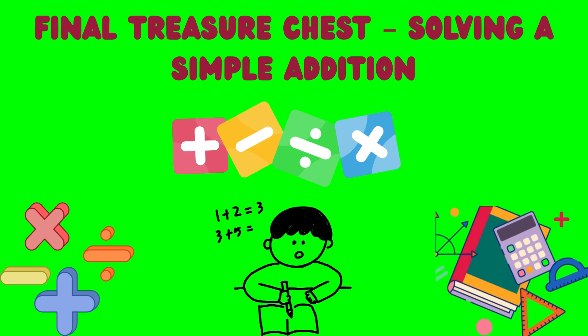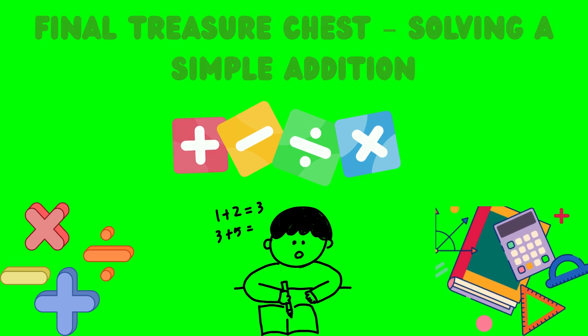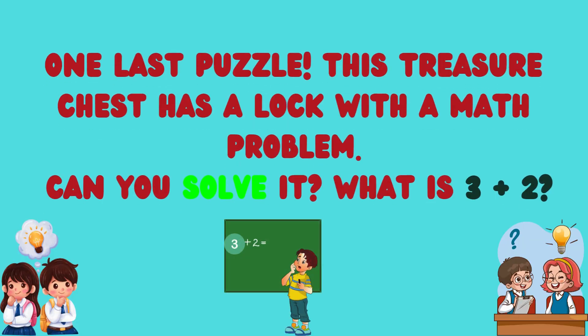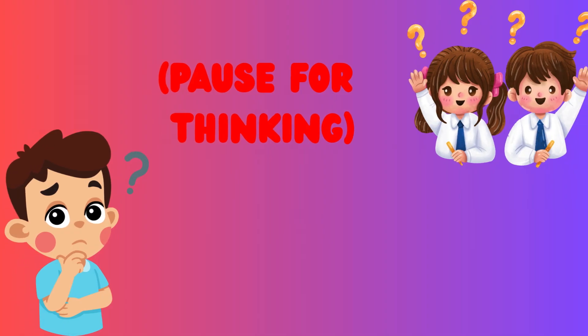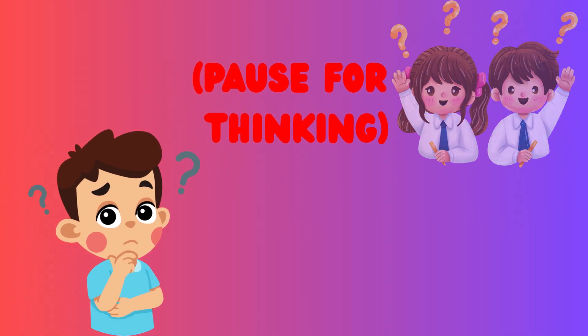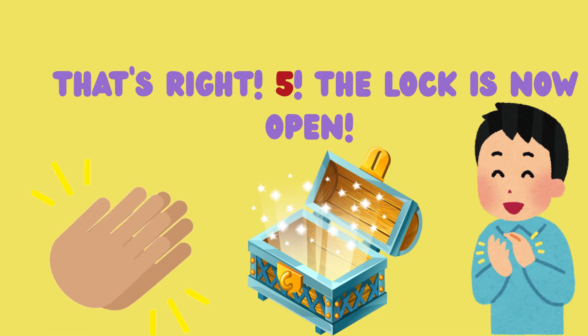Final treasure chest: solving a simple addition. One last puzzle — this treasure chest has a lock with a math problem. Can you solve it? What is 3 plus 2? Pause for thinking. That's right! 5! The lock is now open.